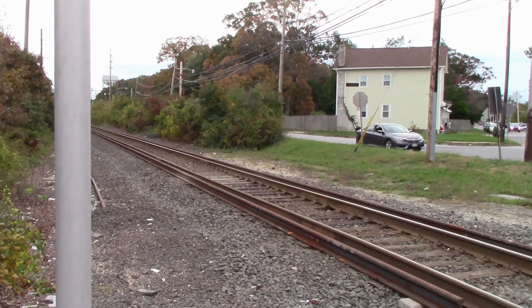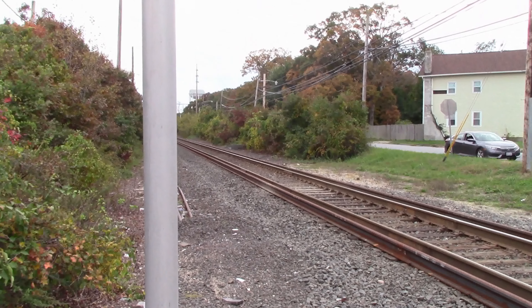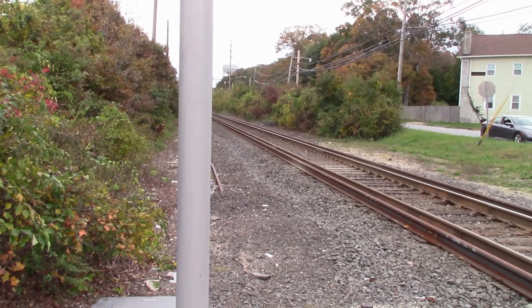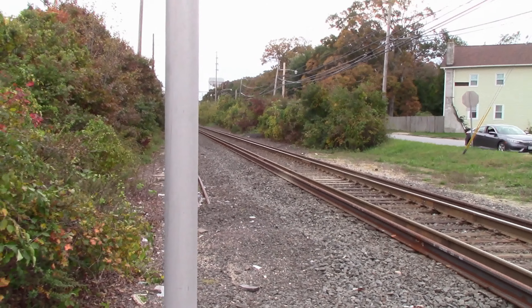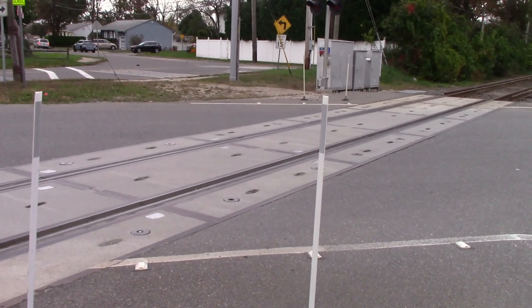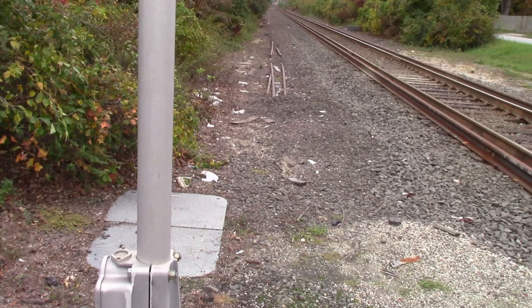We're at the Albin Avenue crossing on the central branch, which basically runs between Beth interlocking and Babylon interlocking. We're here to see one of the Z trains running between Hicksville and Babylon, running with DM30AC equipment.